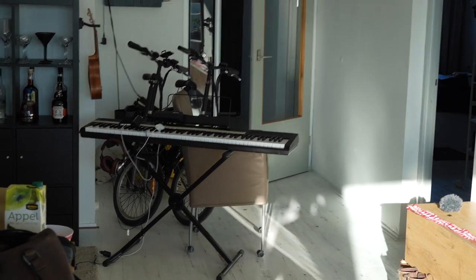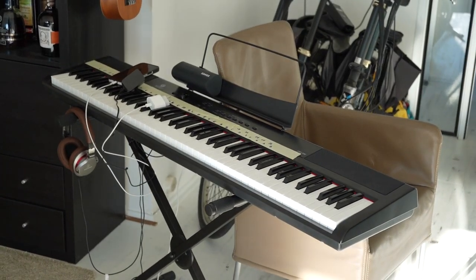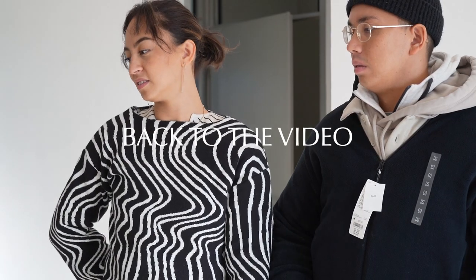Our next purchase is an electric piano. We don't really know why we wanted one but it's been a really good purchase because we've been playing a lot and learning. It's also really nice because now we have a music corner where all our guitars hang, we have ocarinas, ukuleles, the new electric piano, a vinyl player — it's become a little music haven.